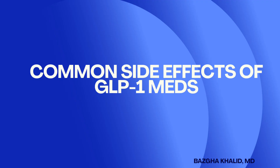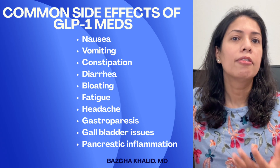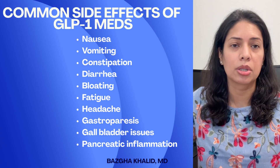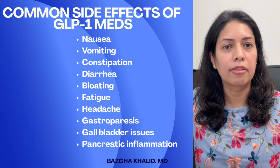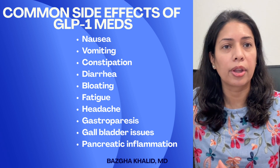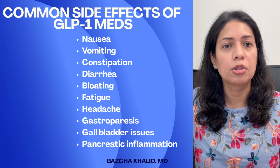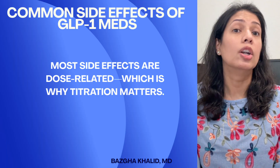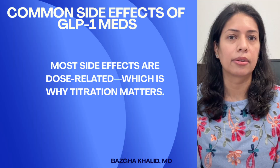Common side effects of GLP-1 medications include nausea, vomiting, constipation, fatigue, bloating, headaches, and dehydration. Sometimes more serious side effects occur, like gastroparesis — which is slowing of the stomach — gallbladder issues, and pancreatic inflammation. Most GLP-1 medication side effects are dose-related, which is why titration matters.